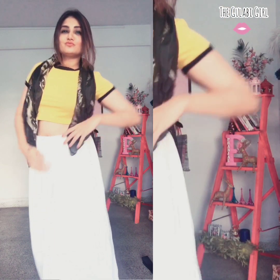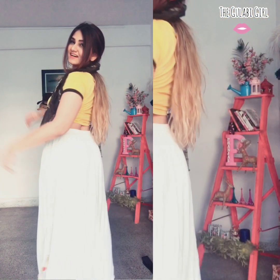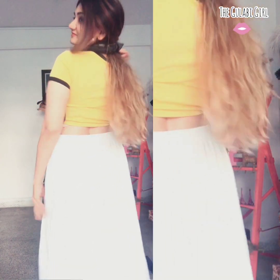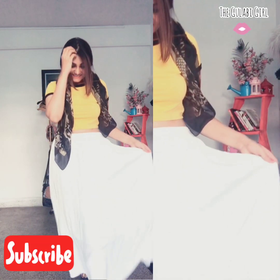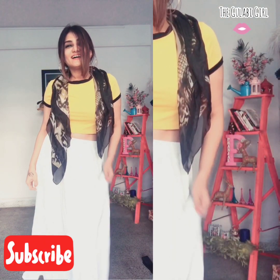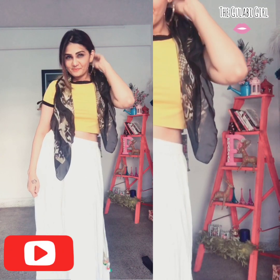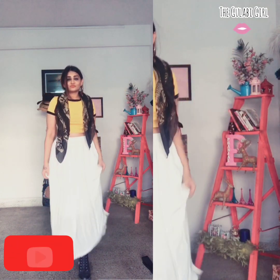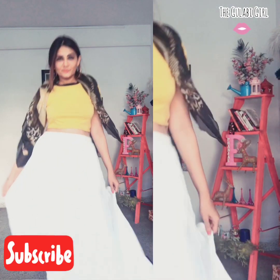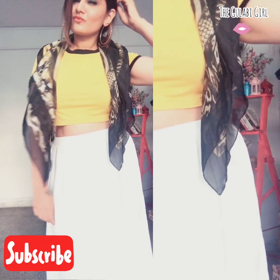That's all, guys — that's how you can style your maxi skirt in so many ways! I hope you liked all the styles; do mention in the comments which was your personal favorite. There's a giveaway happening with simple rules already mentioned in the description box, so don't forget to take part and win some amazing jewelry. Please don't forget to subscribe so you don't miss out on such videos. Bye bye!